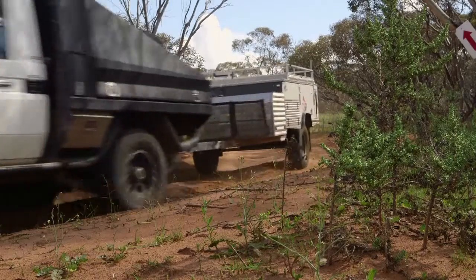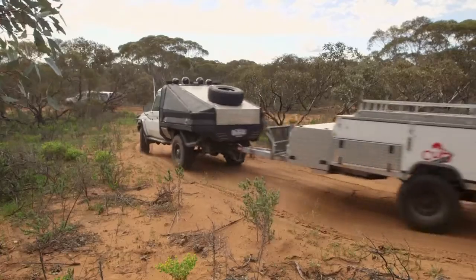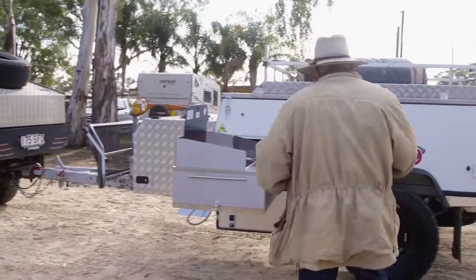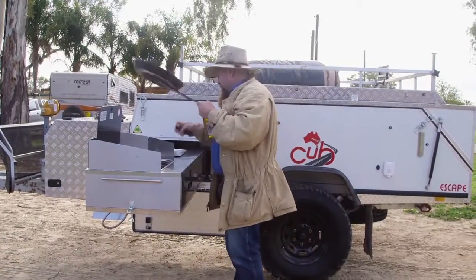We're supporting Australian jobs by towing these Aussie-made camper trailers — I just love the concept. I found that everything in the package that came with the stock-standard Escape did me really well. But the guys at the shop did say there are options available, and there's heaps of them. All you've got to do to find out is go to cubcampers.com.au and check out all the details there, or they'll tell you about it at the shop — they're really helpful.